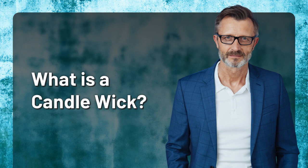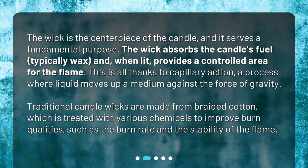What is a candle wick? The wick is the centerpiece of the candle, and it serves a fundamental purpose. The wick absorbs the candle's fuel, typically wax, and when lit, provides a controlled area for the flame. This is all thanks to capillary action, a process where liquid moves up a medium against the force of gravity.